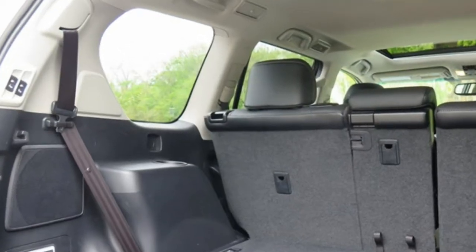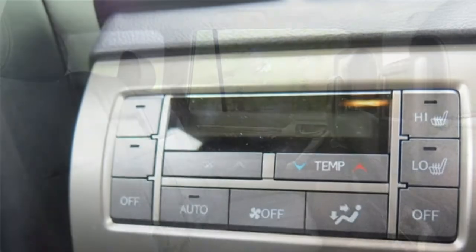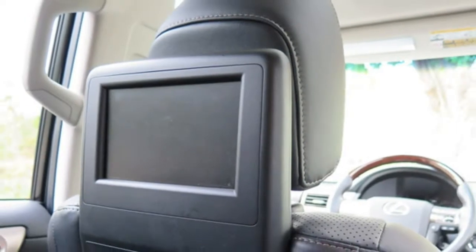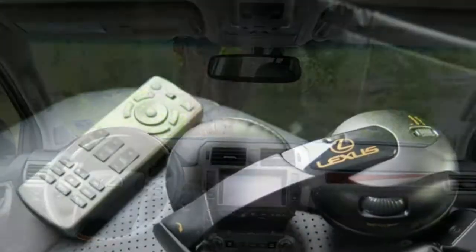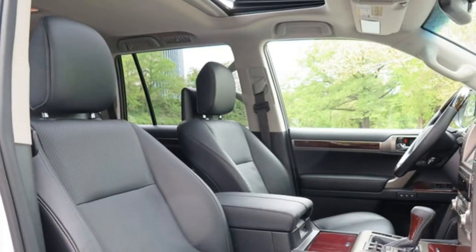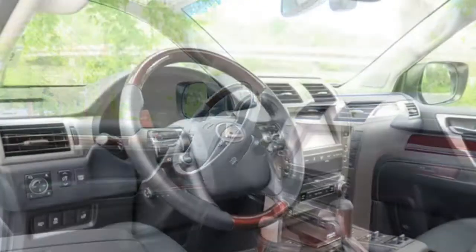Optional features include a 17-speaker Mark Levinson premium audio system, a dual-screen rear-seat entertainment system, smartphone app connectivity, navigation, blind-spot monitoring with rear cross-traffic alert, parking sensors, lane departure warning, automatic high beams, adaptive cruise control, forward collision warning, automatic braking, and a wide-view front and side camera system.